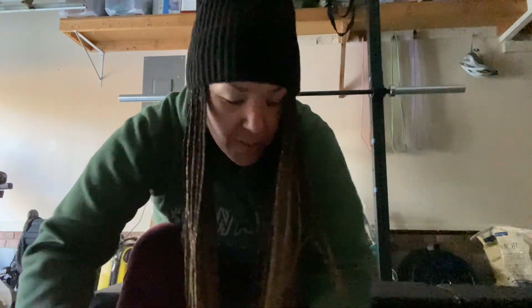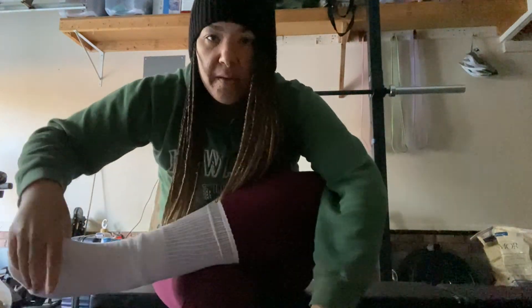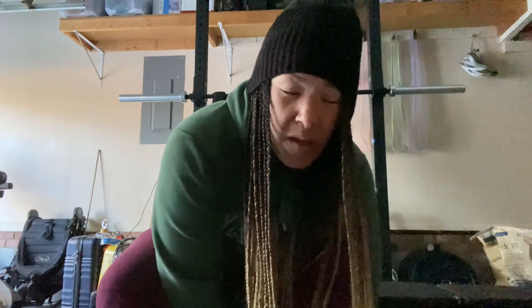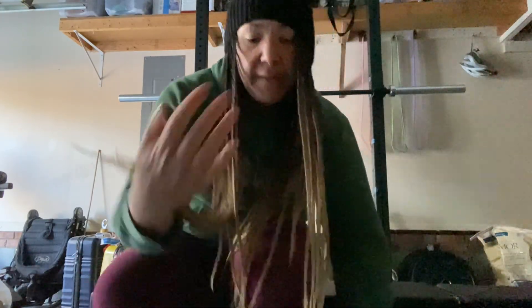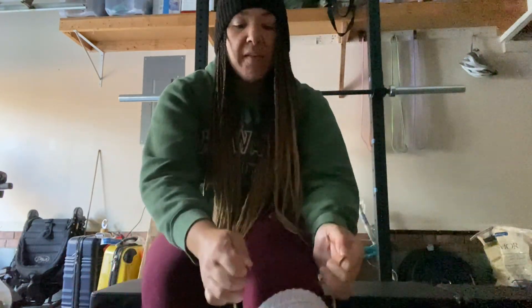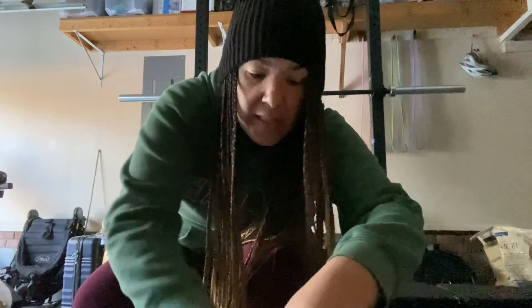Kevin is cleaning out the chicken coop. We were gone for two weeks basically — tomorrow will have been two weeks. He cleaned out the coop before we left, but after another two weeks they need it cleaned out again. They need new shavings for their nesting box.